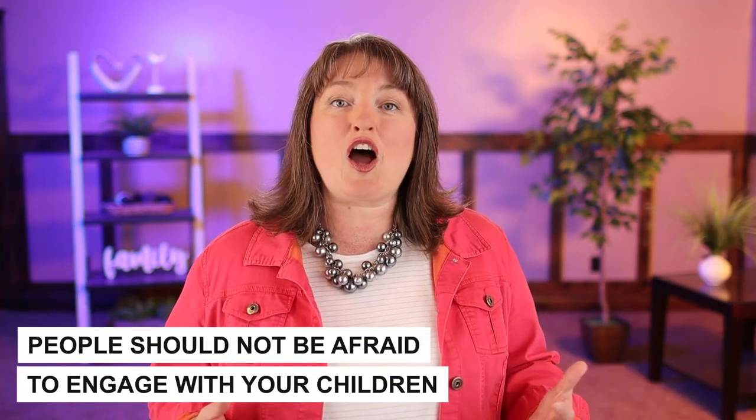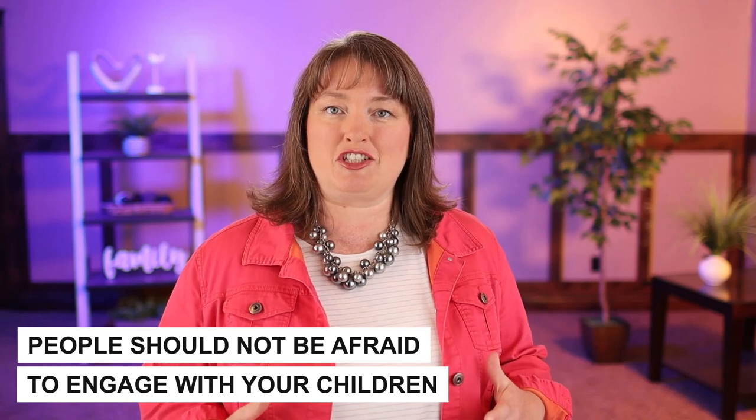Ask them questions, make sure that they are allowed the opportunity to give some insight, but also recognize that after a while that child is going to get done with adult communication and they're going to want to do something else. If there's a puppy they can play with or maybe a ball out in the yard, maybe even you go play with them. This is the thing that makes a great environment for people with children — when people are not afraid to engage with their children.